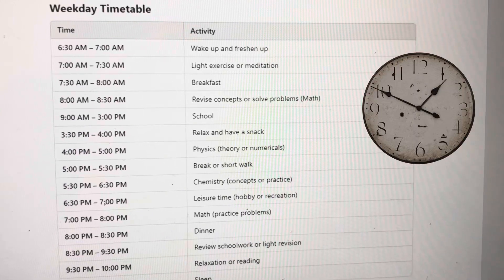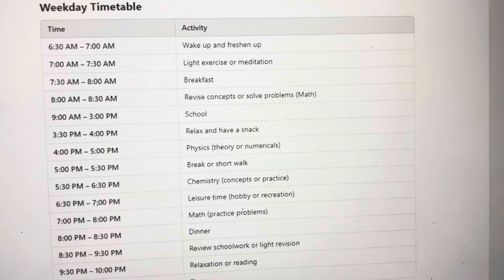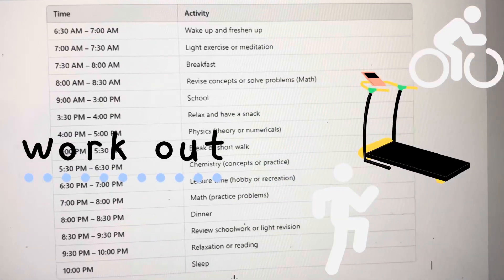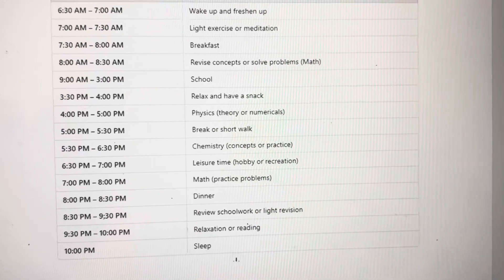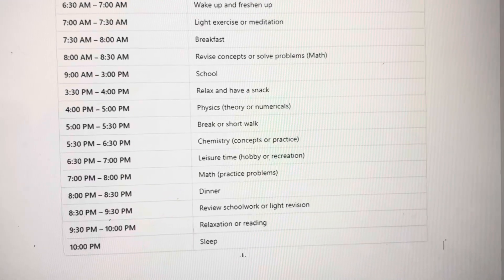You wake up around 6:30. Since you're giving a difficult exam, you need to wake up early, do some light exercise and meditation — it will help you clear your mind and keep you ready for the day. Then you can have breakfast from 7:30 to 8, and you can watch your favorite show during that time for entertainment.